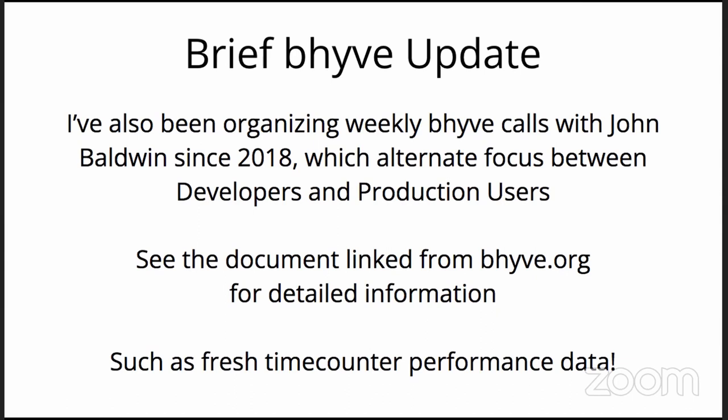There is a document linked from beehive.org that has all the meeting minutes going back to 2018. That is by no means the perfect way to document it, but it's great for covering a meeting and allowing everyone to get their links in and then move on with the rest of their day.